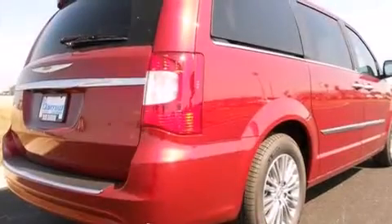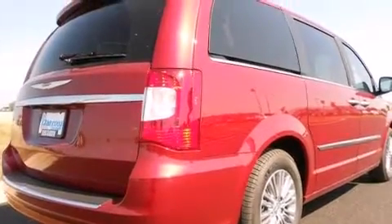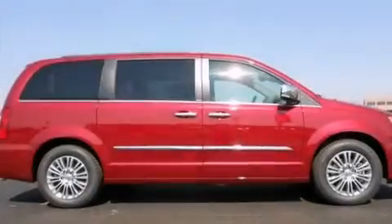Also included are front and rear floor mats, 12-volt power outlets, a driver knee airbag, rear seat child-proof door locks, air conditioning, and the power rear liftgate can open and close at the push of a button.